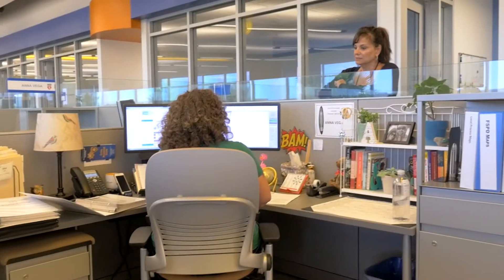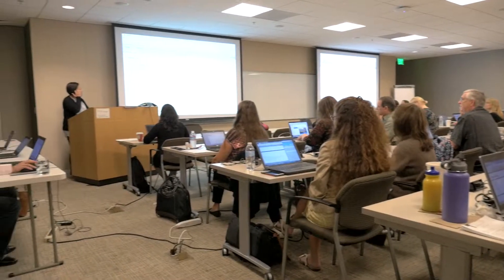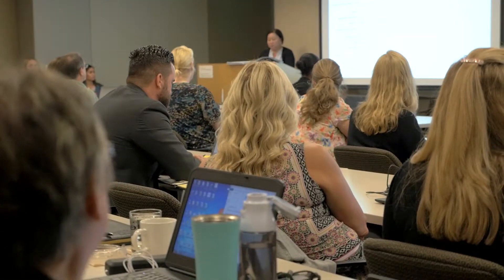Why a shared service center for UC? It's part of the UC-wide Working Smarter Initiative to standardize processes throughout the UC's 10 campuses and five medical centers. What we bring to the UC is one center where an employee can go to answer all their questions as it pertains to their employment.